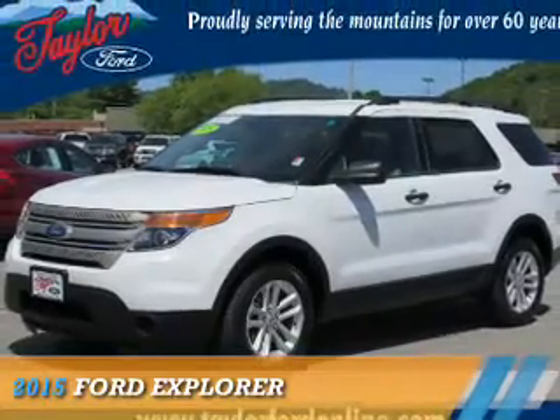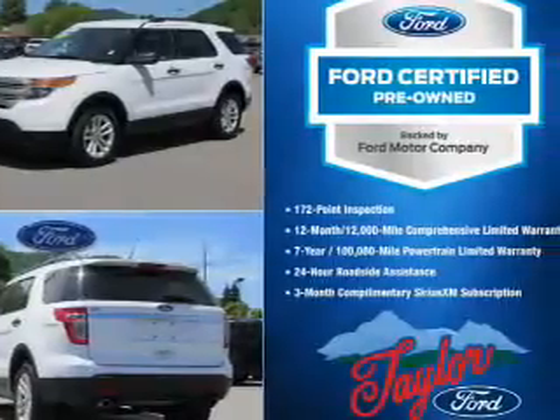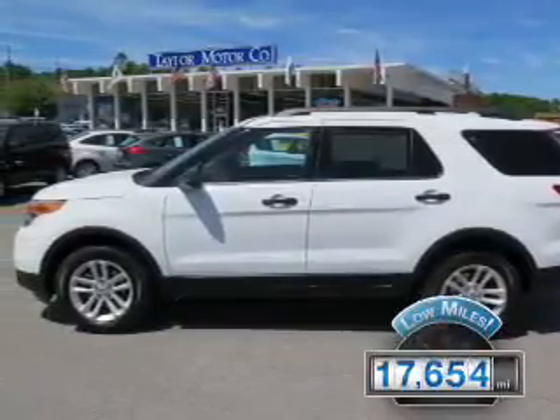Presenting the 2015 Ford Explorer. It's powered by front wheel drive, a 3.5 liter six cylinder engine, and an automatic transmission. With fewer than 20,000 miles, this vehicle has a long road ahead.